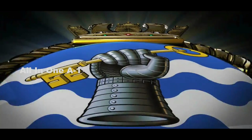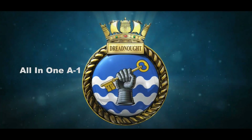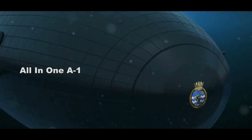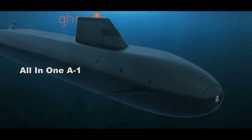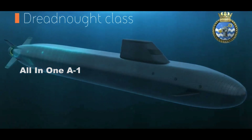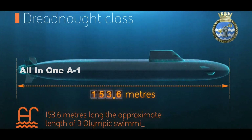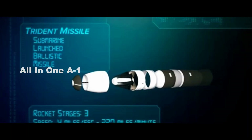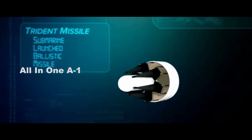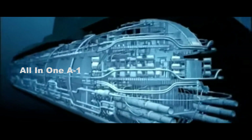Royal Navy's Dreadnought-class submarines. Named after the former battleship, the development of the Royal Navy's Dreadnought-class kicked off in 2011, when the UK government signed the initial assessment phase for procuring materials for the first vessel. On 18 July 2016, the House of Commons voted to renew the UK nuclear deterrent programme Trident, and subsequently committed to the Dreadnought programme, which at the time was known as the successor class.